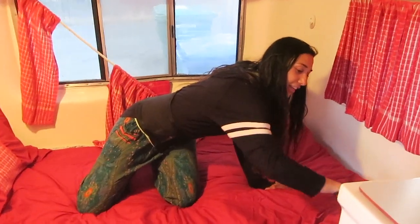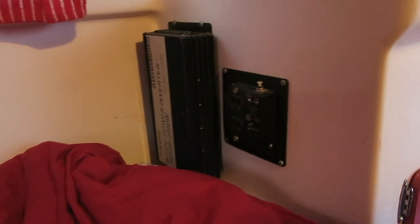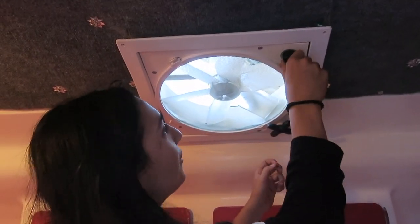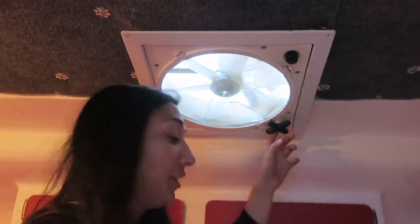The power inverter is on this side, and an outlet as well. This fan goes up and down — I don't know if it works or not, but it's really nice to have something like that to get airflow when we're cooking in here.